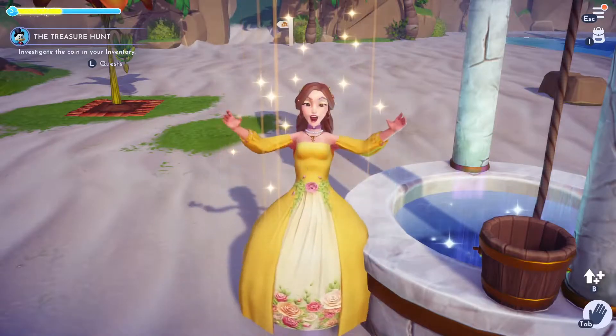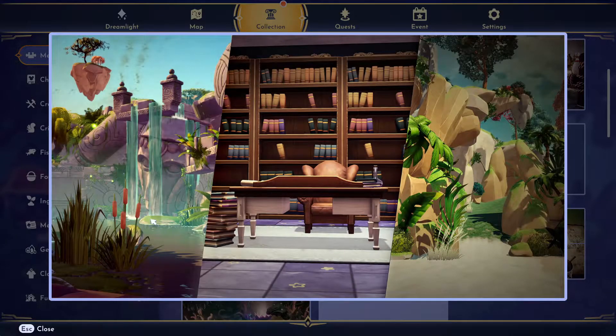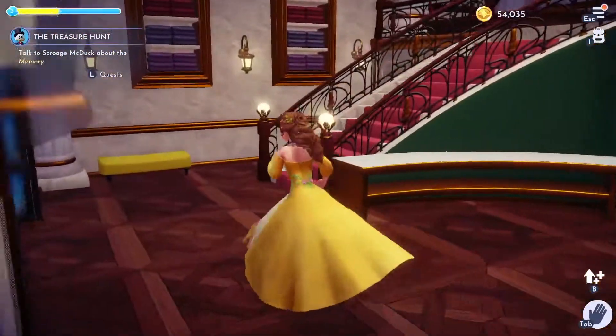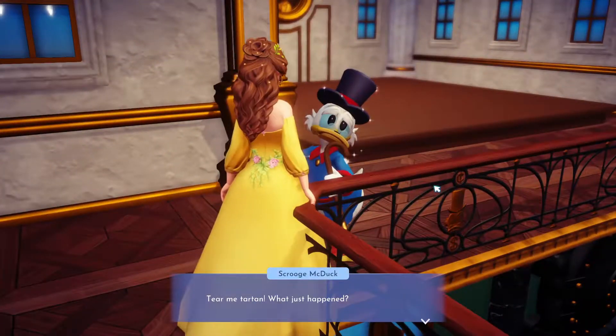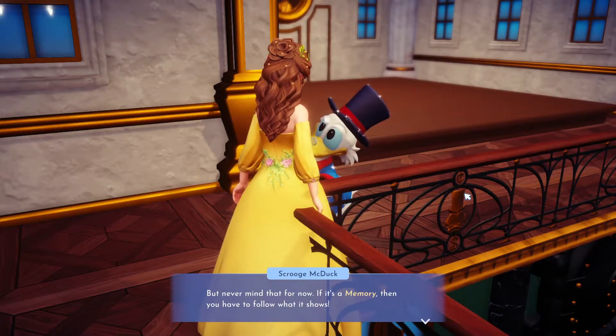First off, we need to inspect this coin and we'll unlock a memory. It's a picture of three different locations: this first one looks like the Glade, this one looks like it might be Merlin's house, and finally I think this is either the beach or the plateau — I'm leaning towards the beach, pretty sure it's that beach archway. But first we need to go and talk to Scrooge about the memory, and then we can go inspect those places.